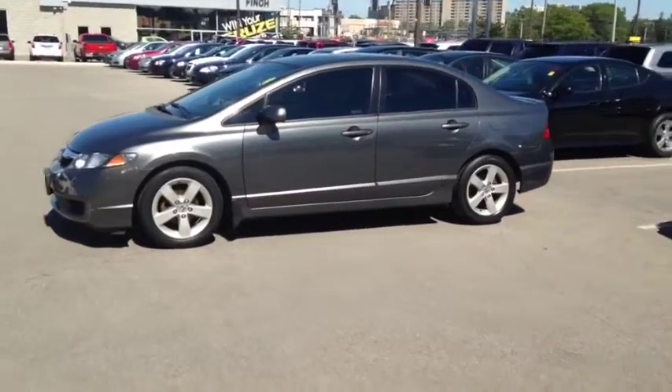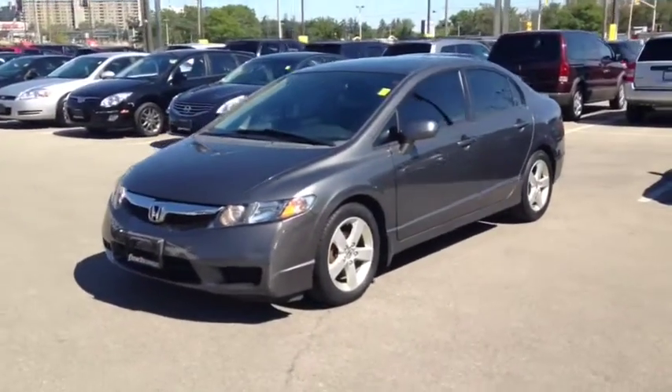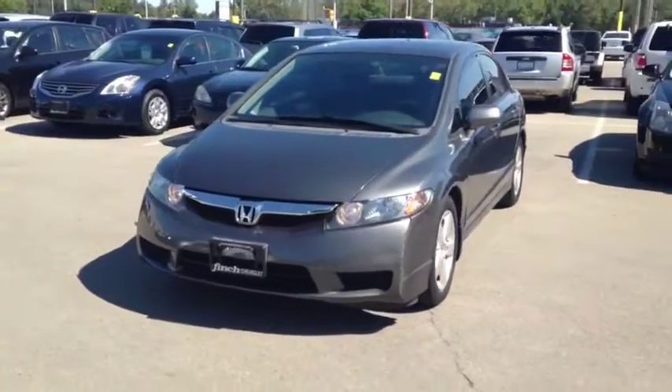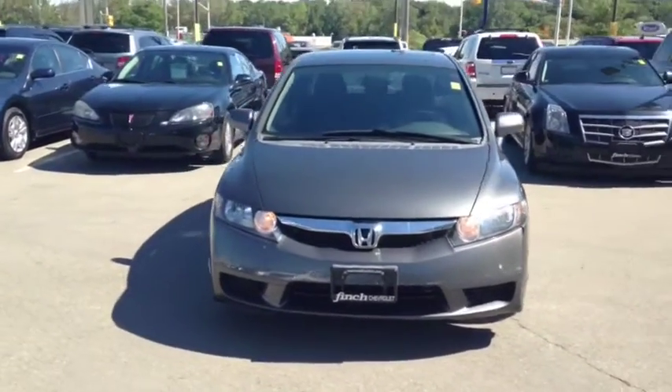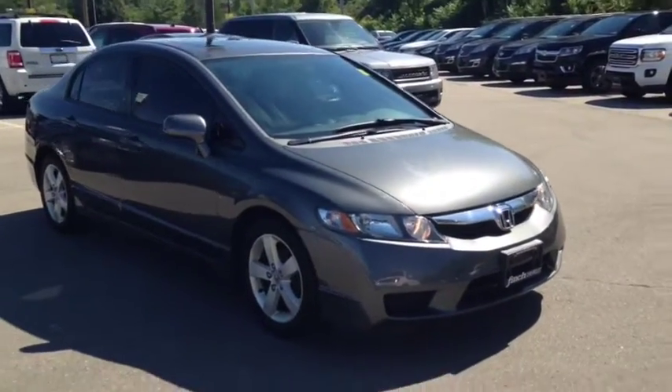Here at Finch Chevrolet we strive to give you the best in previously owned vehicles. Although this Civic is no longer within the manufacturer's warranty period, it still comes e-tested, safetied and certified with a complimentary car proof report. Stop in today and see Finch first, you won't be disappointed.